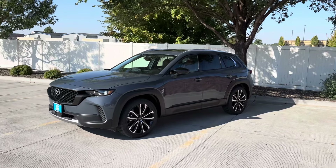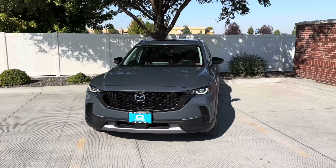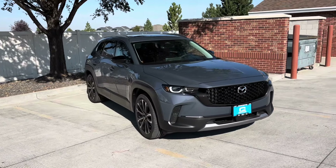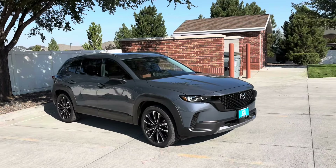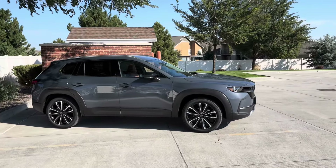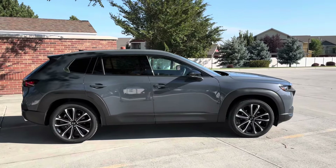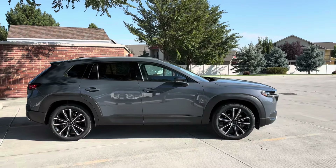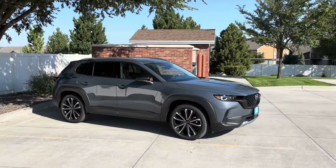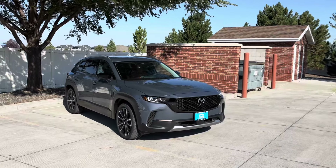My final thoughts on the 2025 CX-50 Turbo. Now that I've driven a few of these, I like them more and more every time. I like the wide body look, the design, the handling, and the personality of it — this is a vehicle that actually has personality. At about $44,000 before your discount from Goody Motor Mazda, I think you're going to like it too. It handles the road well, it looks good, and it has enough capability for most people. Most of you are not going to take this off-road — you're going to treasure this and drive it on paved roads, and I think that's where it belongs.